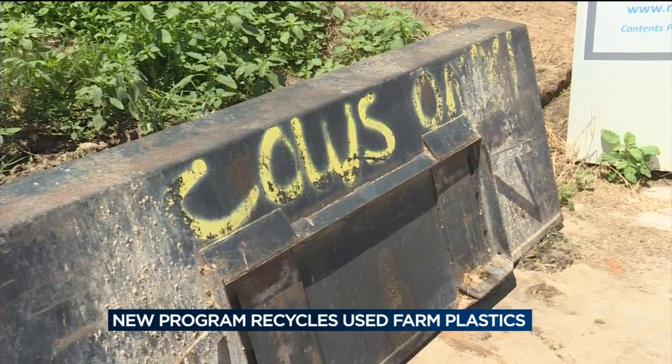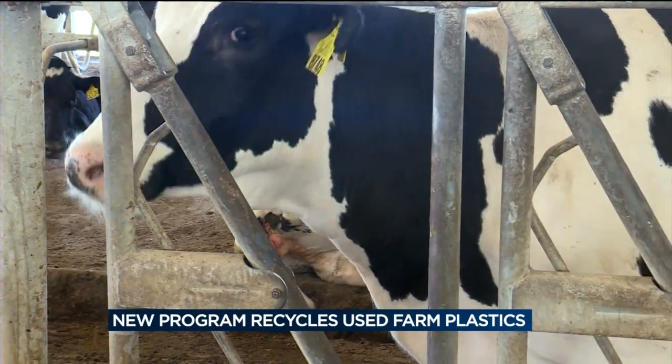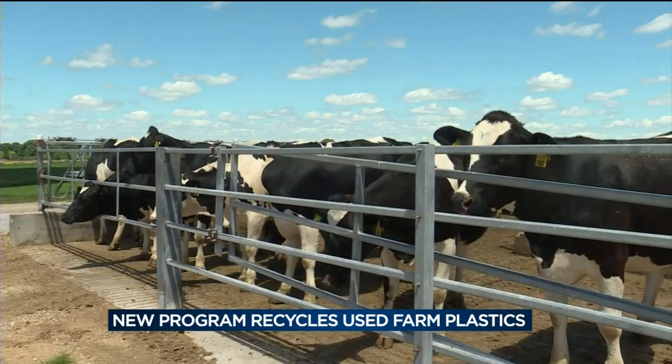With that many farms using the new program, they expect to be diverting over 20 million pounds of plastic from landfills, preventing it from being burned on farms, and recycling it into trash bags and other plastic products — helpful for the farmers and good for the environment. If you're interested in getting a Revolution Plastics dumpster on your farm, you can head to channel3000.com for more information.